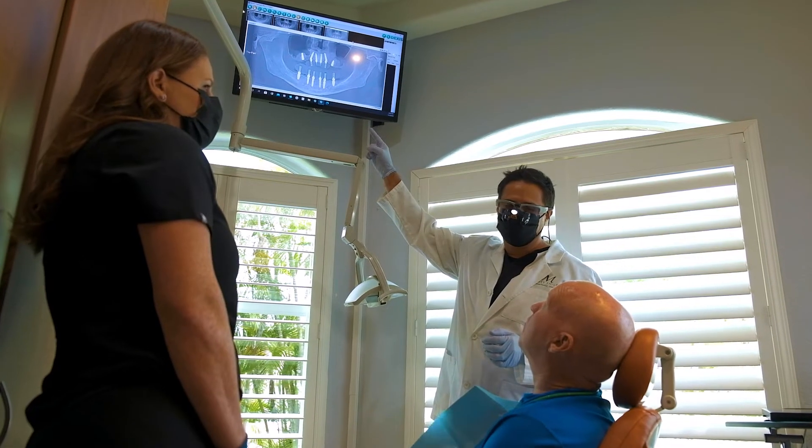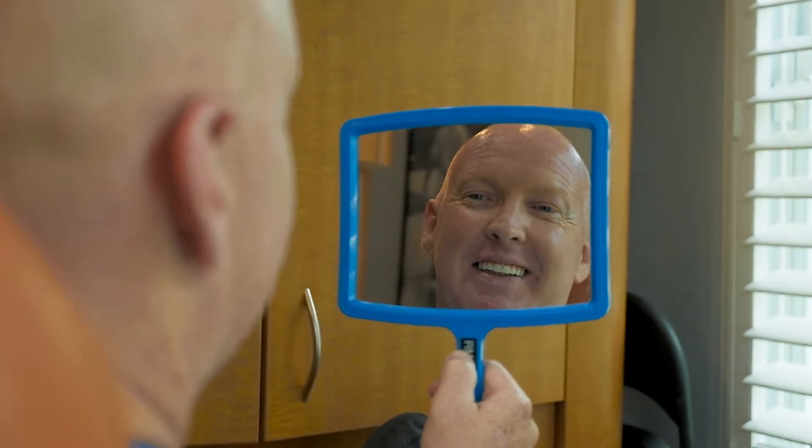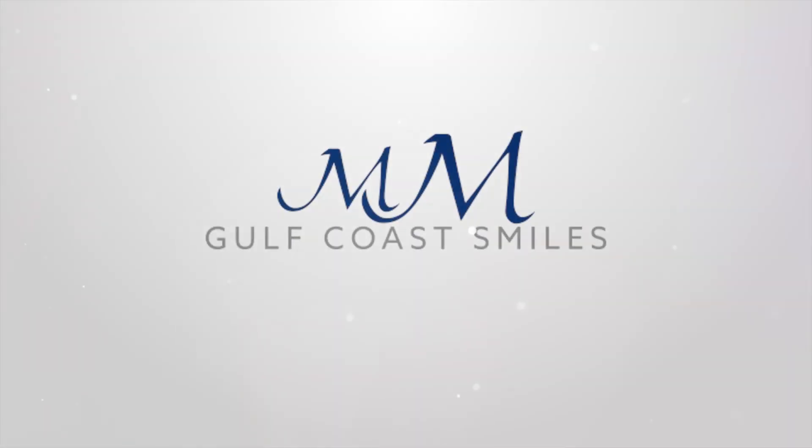It's peace of mind for you knowing that the implants are accurately placed and they're going to be able to secure whether it's a single tooth, multiple teeth, or your full arch. So if you're looking or you're starting to consider a full arch replacement treatment, call Gulf Coast Smiles and we can see what we can do for you.